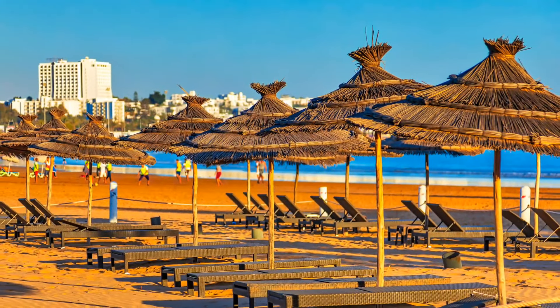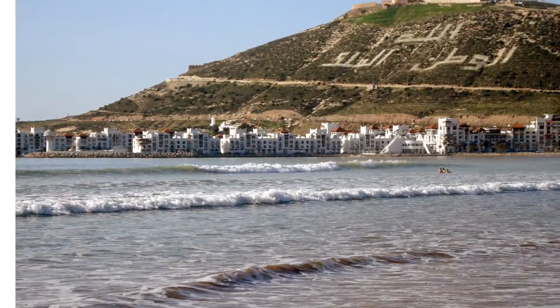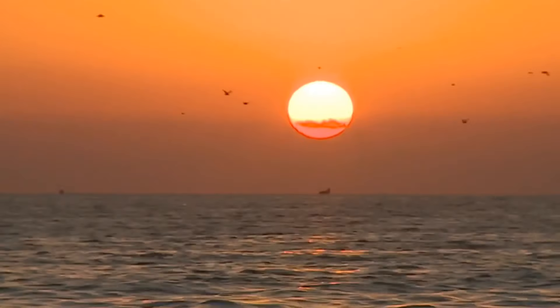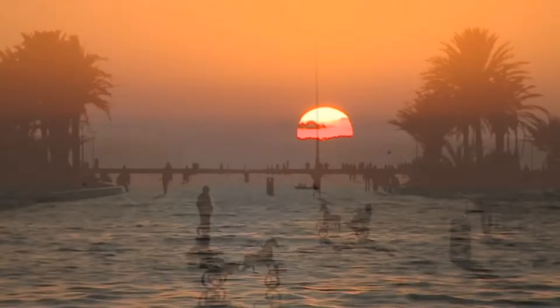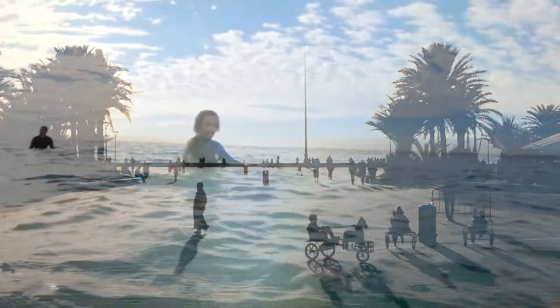Finally, we'll make our way to Ouarzazate, a stunning desert city that is home to some of the most stunning scenery in Morocco. Here you can explore the local markets, take in the stunning views of the desert landscape, and take a tour of some of the nearby kasbahs.